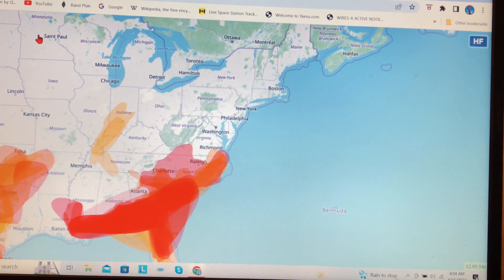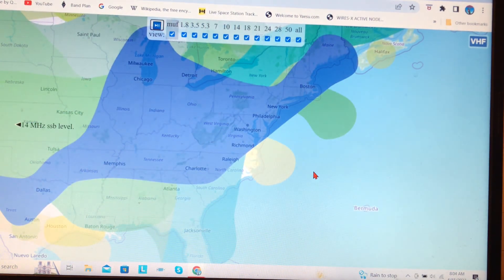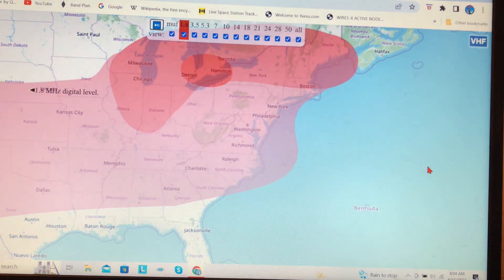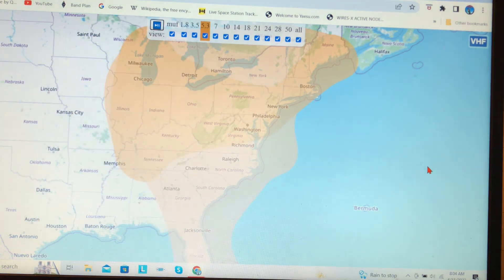But what I'm excited about is up here — there's an HF portion now, which I noticed this morning. So I clicked on that, and you can pick the band right up top, and it scrolls through and shows you the propagation report. It updates, it seems like, every 30 seconds or so.